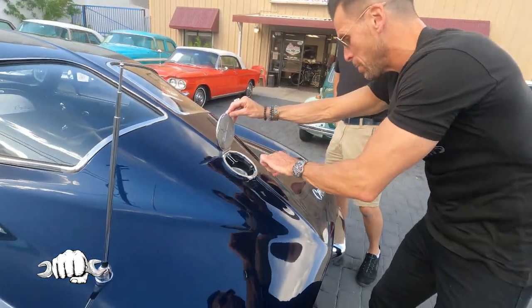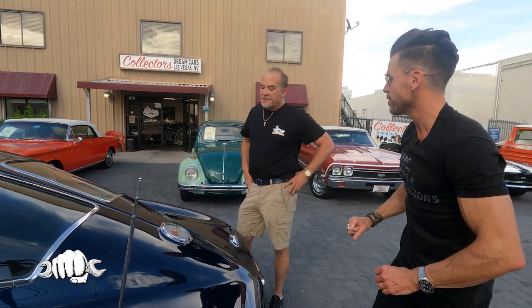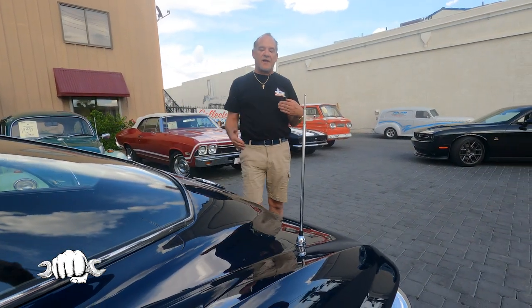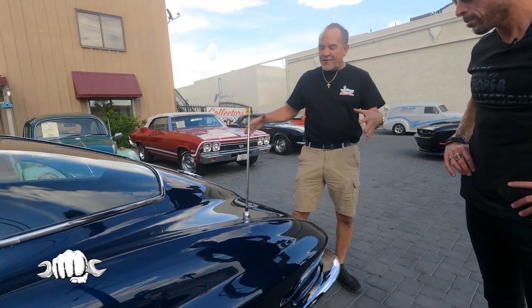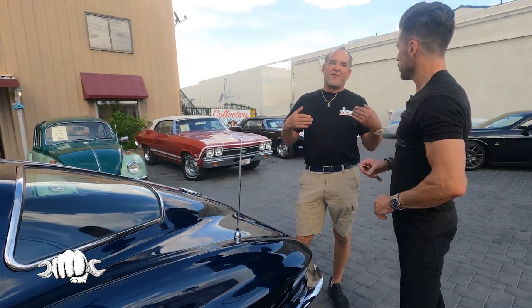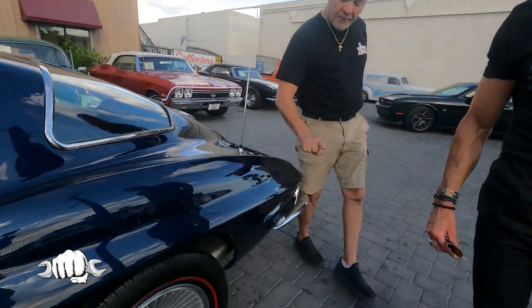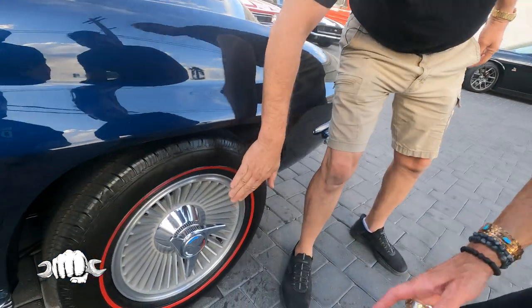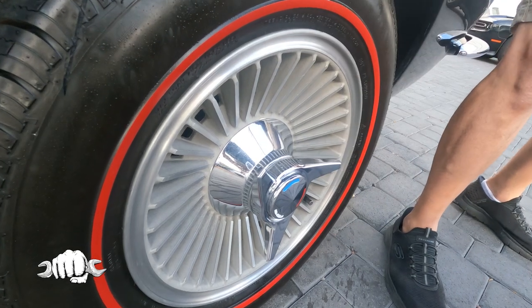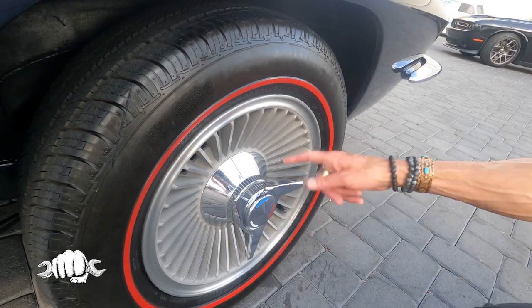How do you put gas in this thing without spilling gas on the back of your car? It's a trick — when you own one of these, it takes some time to get used to that. But this car also has one of the largest gas tanks, called a tanker. That's unique to this car because it added the fuel range. It was made for the thought of maybe long distance driving and racing. It also has the factory knockoff wheels.